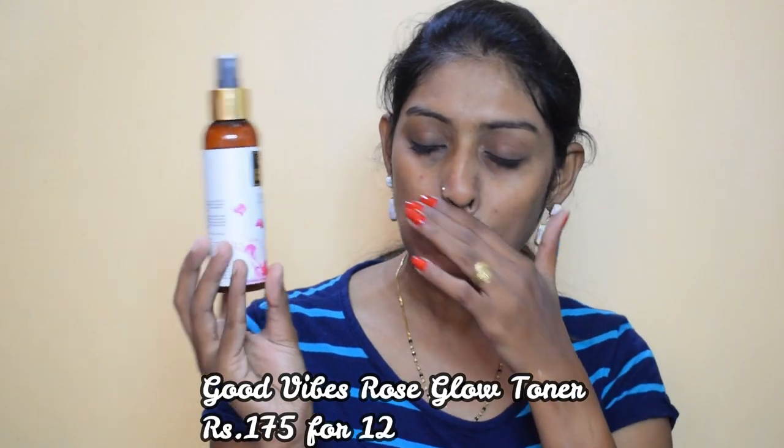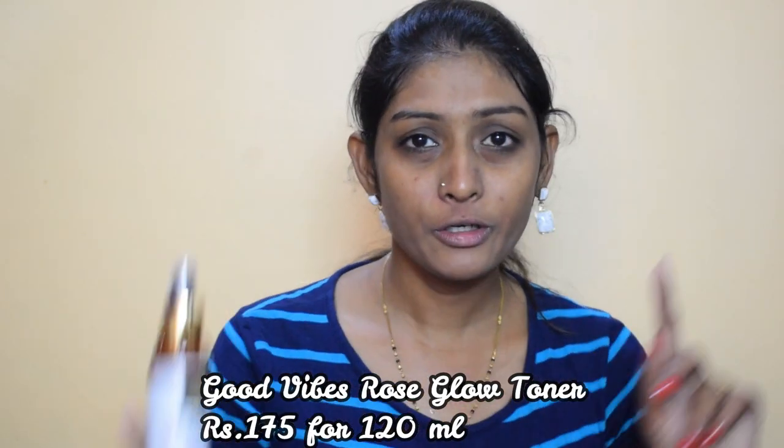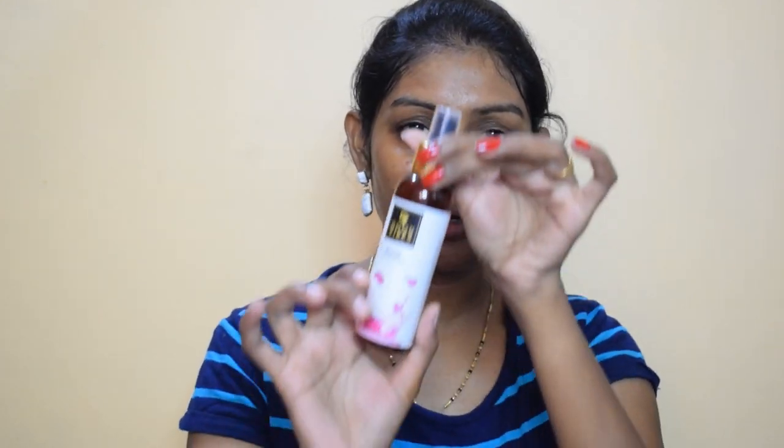After the face pack, I normally use a toner. I'm using this Good Vibes Rose Glow Toner — I have a complete review on this, click here for the link. I love this toner. I'm almost done with the bottle, just this much is left. I just let it air dry. Whatever dryness the face wash or face pack leaves, this toner brings back that glow to my face — can you see the glow? I really love this toner and you should give it a try.